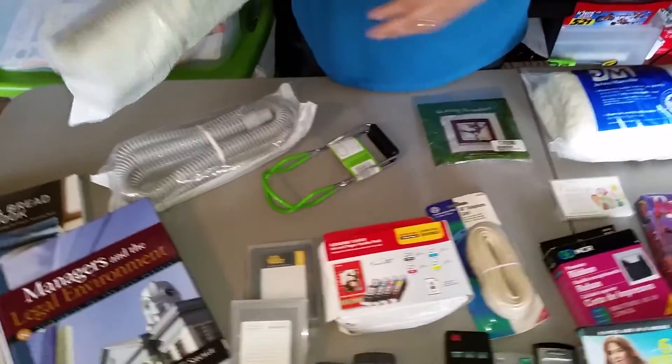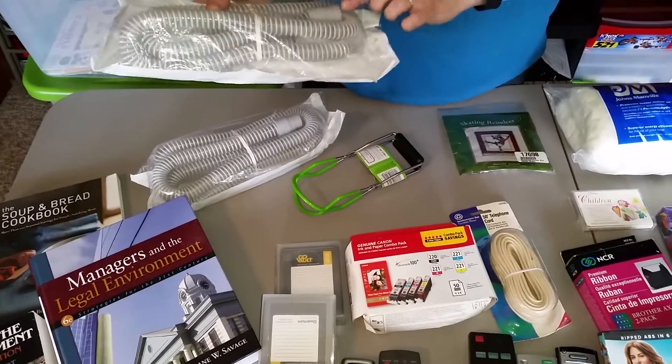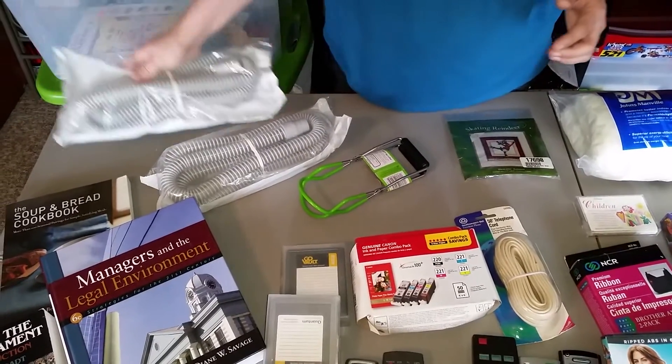These are medical supply hoses. The biggest thing to remember is just make sure they're still in the package and they don't look damaged.